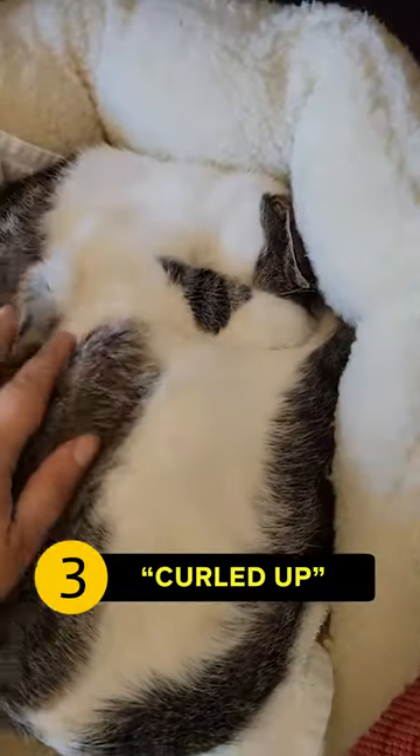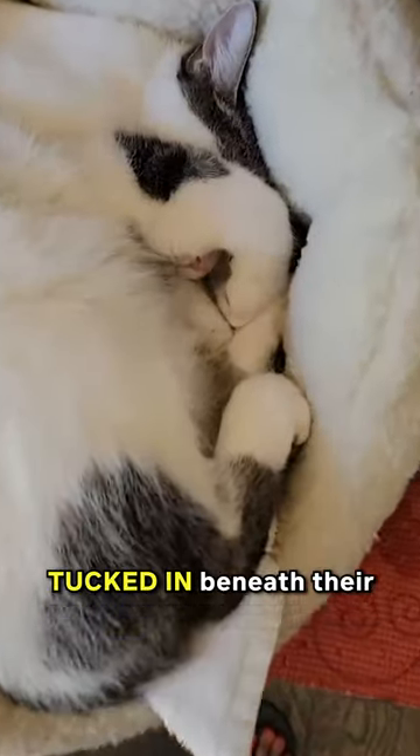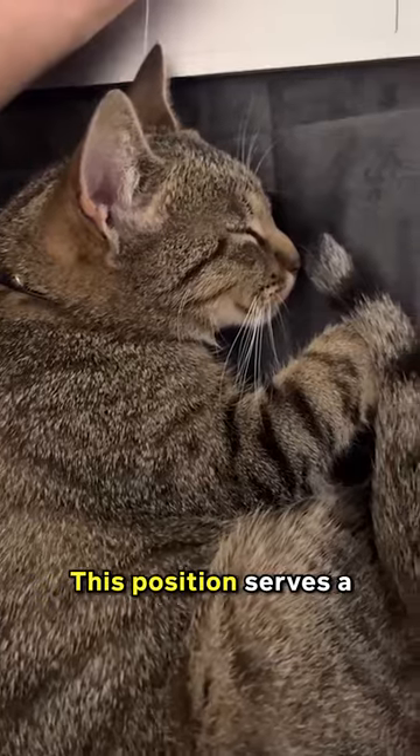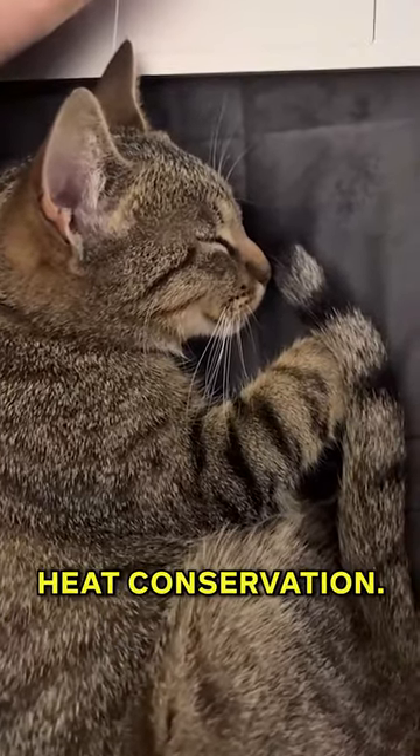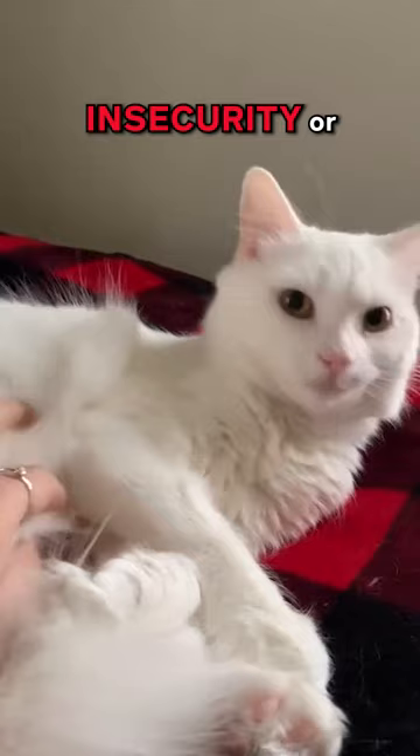Number 3: Curled up position. This is when your cat curls up into a neat ball, with their paws tucked in beneath their body and their tail wrapped around them. This position serves a practical purpose of heat conservation, but psychologically, this position could hint towards a sense of insecurity or apprehension.